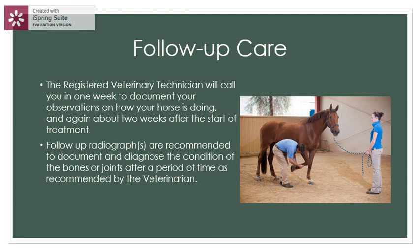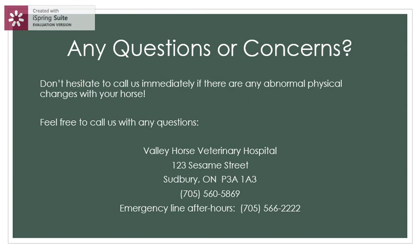A registered veterinary technician will call you in one week to document your observations on how your horse is doing, and again about two weeks after the start of treatment. Follow-up radiographs are recommended to document and diagnose the condition of the bones or joints after a period of time as recommended by the veterinarian. Please don't hesitate to call us immediately if there are any abnormal physical changes with your horse, or at any time if you have any questions.